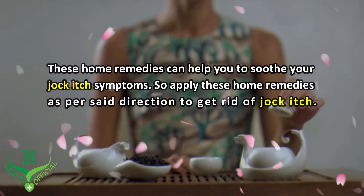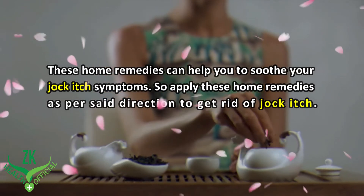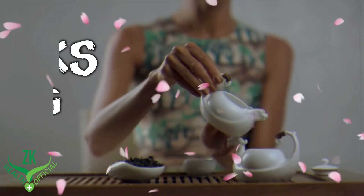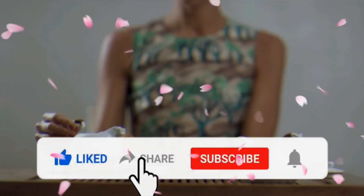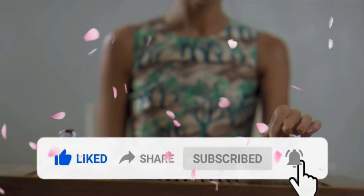These home remedies can help you to soothe your jock itch symptoms. Apply these home remedies as per the set directions to get rid of jock itch. Thanks for watching this video — like, share, and subscribe to our channel for more interesting videos.